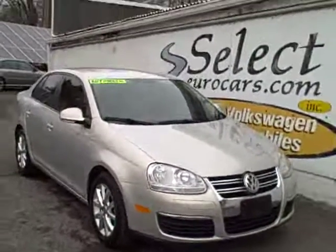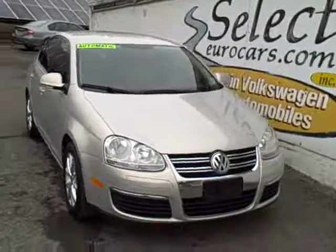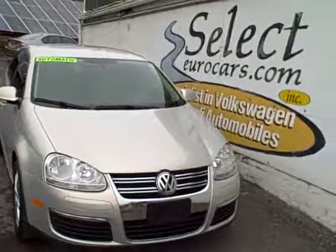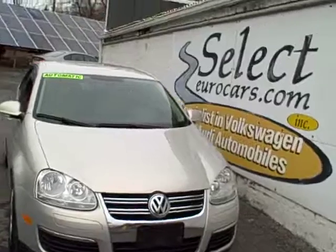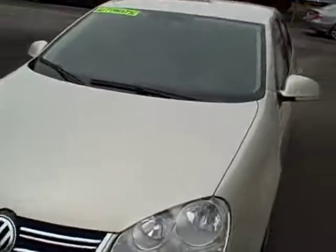2010 Volkswagen Jetta SE Limited with Automatic Transmission, available here at Select Eurocars, where we've specialized in Volkswagen and Audi for over 35 years. We're open seven days a week.